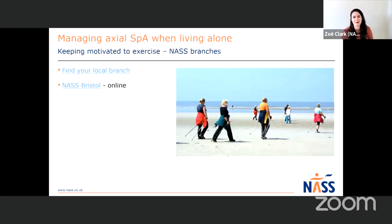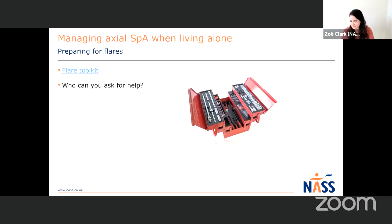Having a community of people around you to support you is really helpful. Our NASS branches are open across the UK - I've put the link to our branch finder here so you can pop in your postcode and see if there's a branch local to you. I've also included details for NASS Bristol, a branch who run online sessions open to anyone across the UK with Axial SpA. These groups are excellent - you meet other people with Axial SpA, exercise together, and there's that social element too. Particularly when you live on your own, having that social contact with people who really understand what you're going through is really important. Feel free to pop any questions in the comments - we'll have time at the end to answer those.